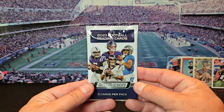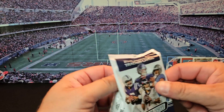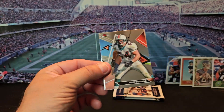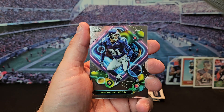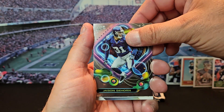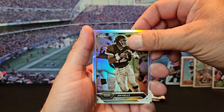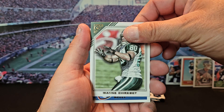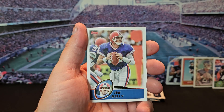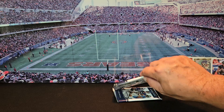All right, we got three packs left, hopefully we can find something good. We got Zach Thomas, Jason Seahorn, Jim Kelly, Wayne Crabet, and Jim Kelly again. We haven't seen a rookie since the first two packs.